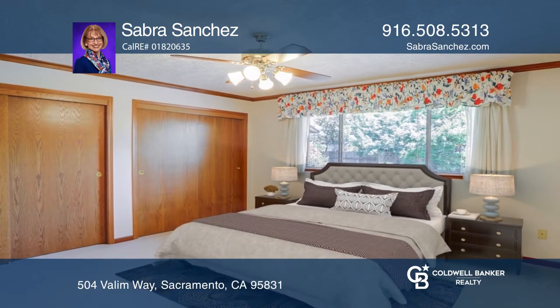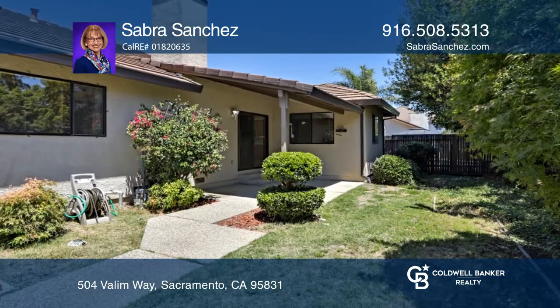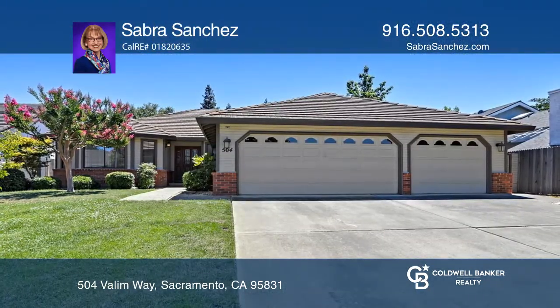The kitchen features a dining area. Note the covered patio and low maintenance backyard. Come see your new home today with Sabra Sanchez.